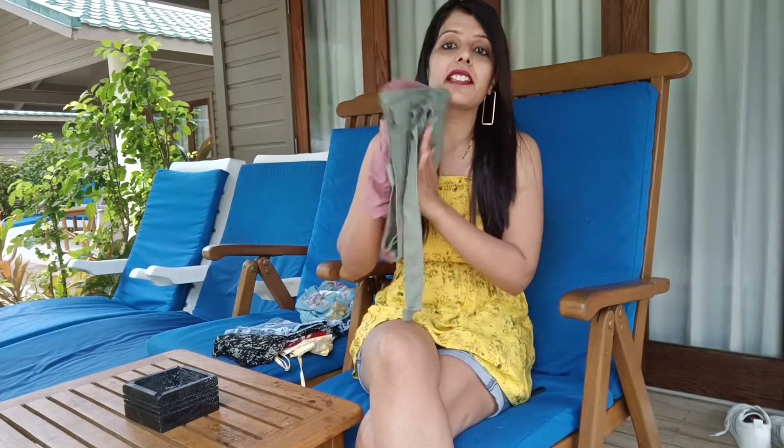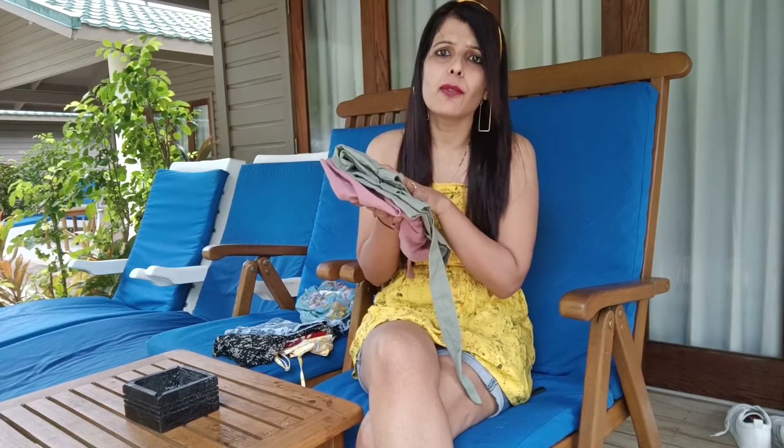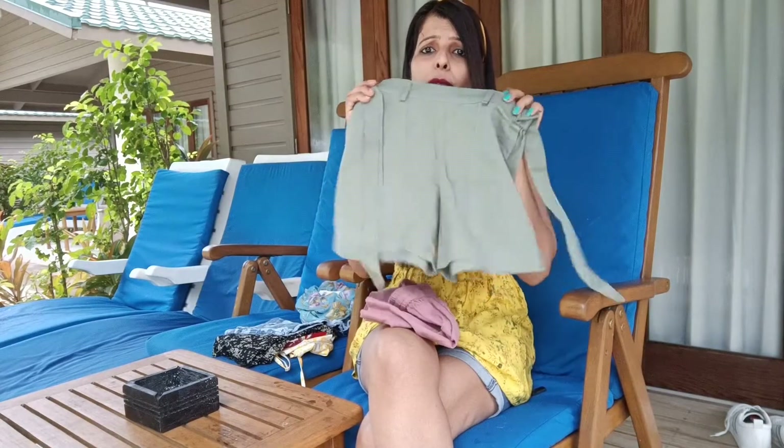I'm going to show you some beach parts also in this video so stay in touch! Next are these two cotton shorts — a pair of cotton shorts. I brought these from Flipkart and I got them for 404 rupees.